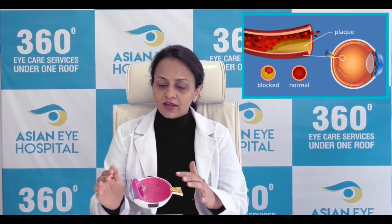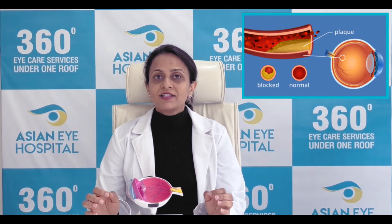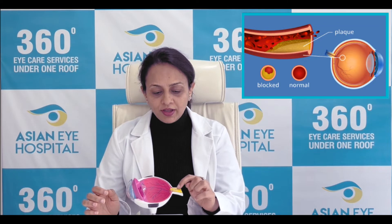You must have seen in my previous videos the structure of the eye. This is the front portion of the eye and this is the retina. As the name suggests, retinal vein occlusion happens when this vein — the blue colored vein supplying to the retina — gets blocked.